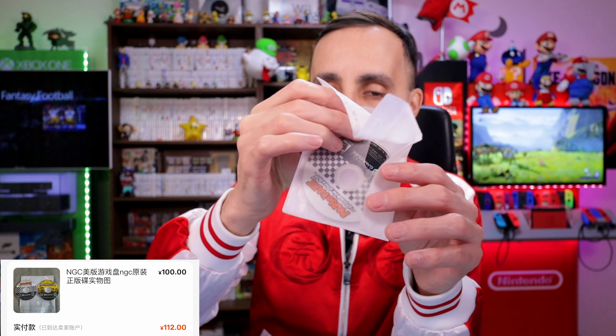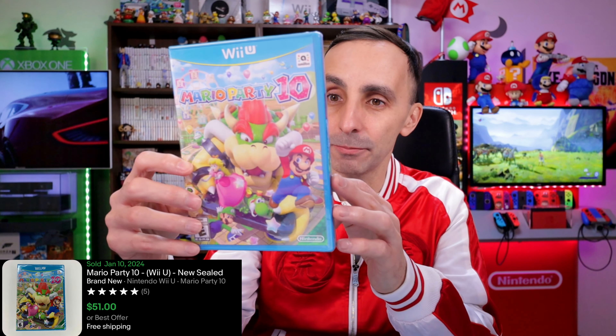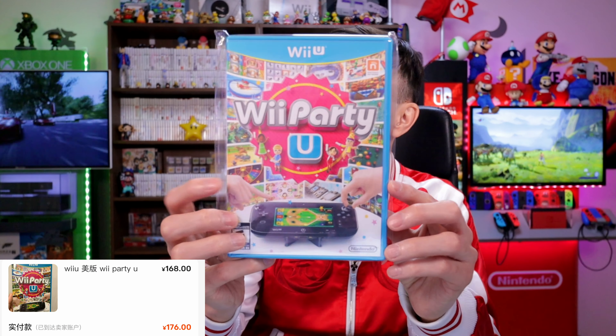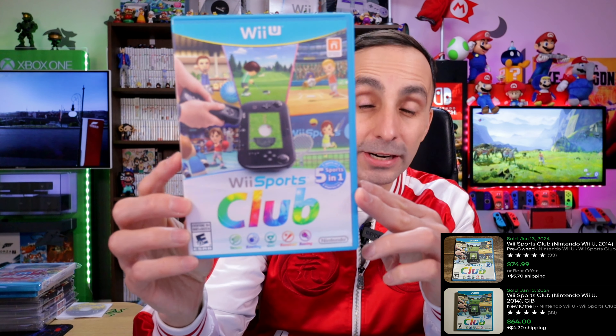Next I picked up some loose GameCube games: Mario Party 4 and Mario Kart, both in pretty good shape. I paid 112 RMB ($17) — Mario Kart can go for $54 to $66 and Mario Party for about $50. Then some Wii U games: Mario Party 10 sealed for 110 RMB ($15-16), which sells for about $51; Wii Party U for 184 RMB ($26), selling for $50; and Wii Sports Club for 270 RMB ($38), which can go for $75.